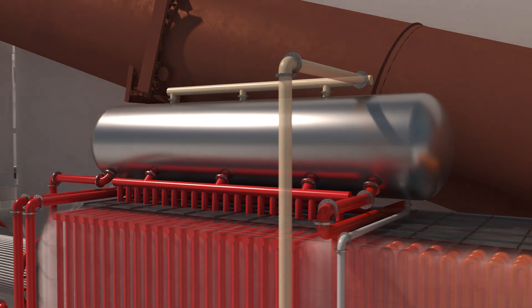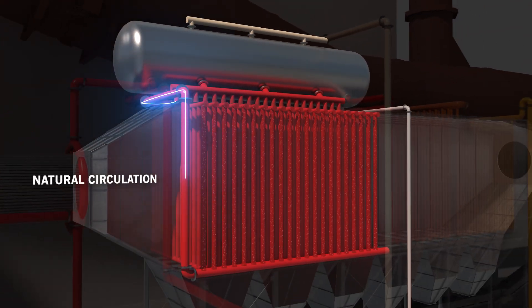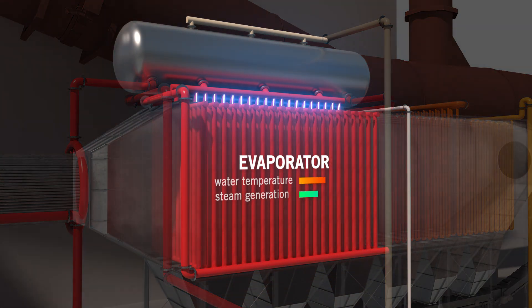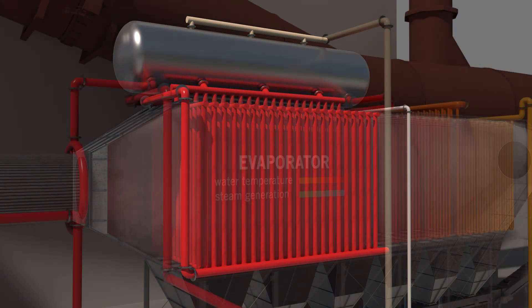The water contained in the steam drum flows via natural circulation to the pipe bundles of the boiler, in the so-called evaporator section. The increase of the water temperature leads to the production of steam, creating a water-steam mixture that flows back into the steam drum.